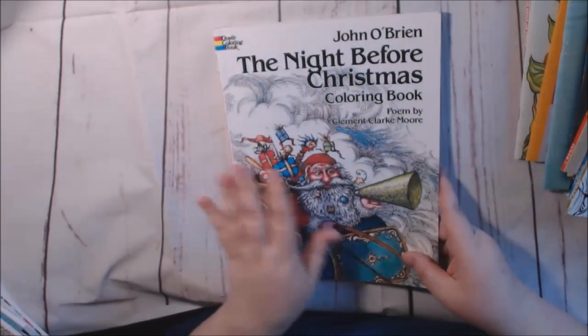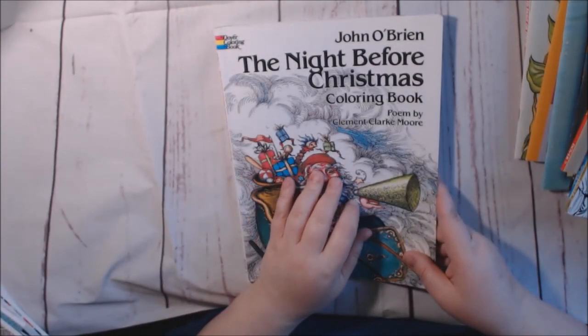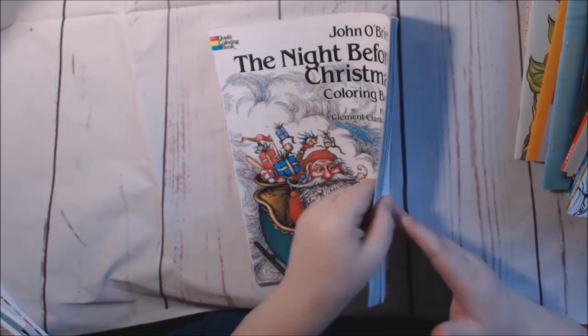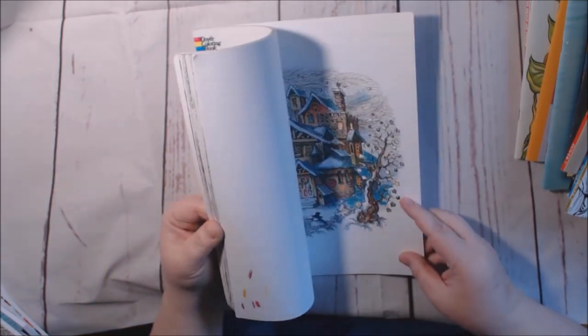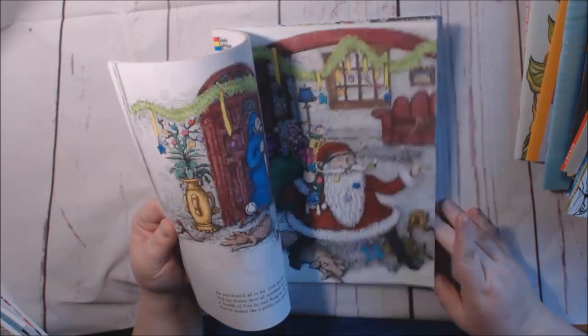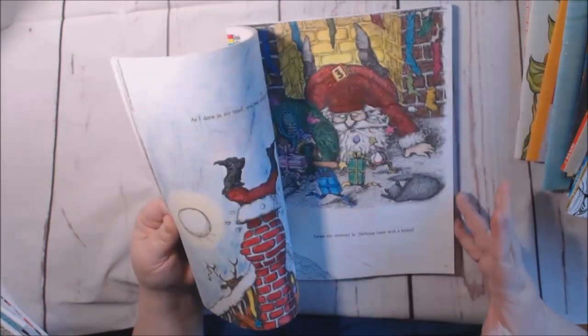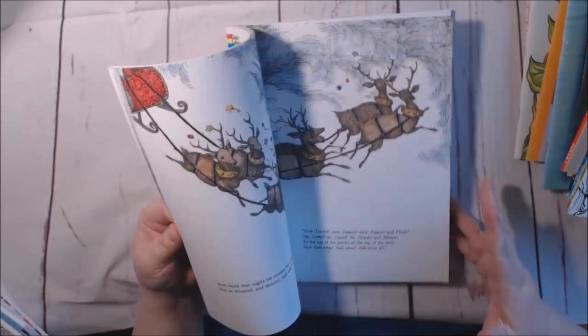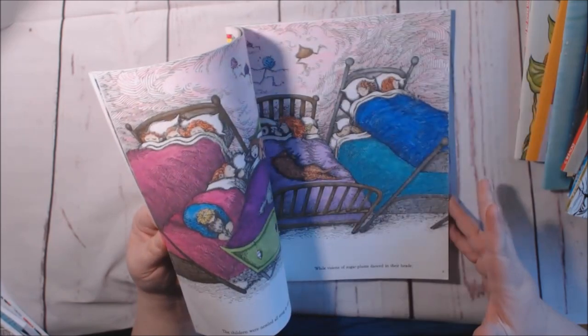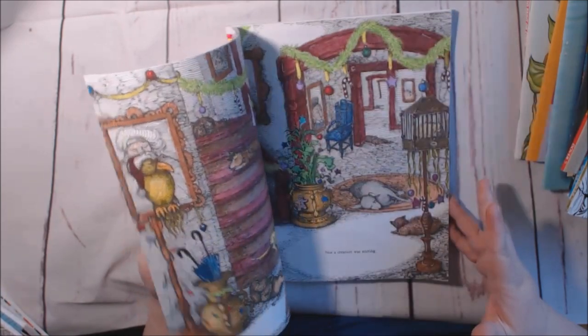This one I already have a video on — I just recently finished this one right before Christmas. This is The Night Before Christmas by John O'Brien. I actually finished almost the entire book except for a few minor details, so I'm very proud of that. Check out that review on my channel.